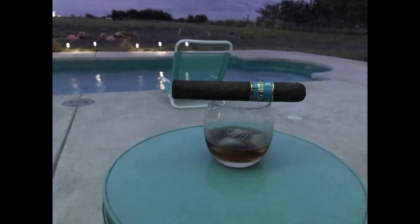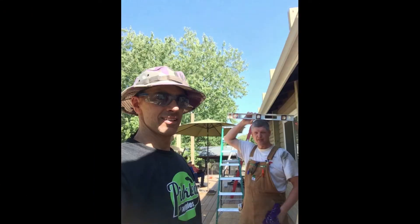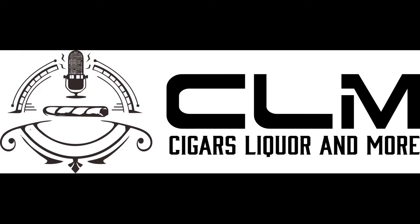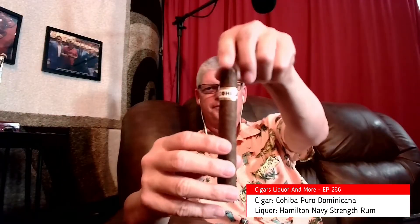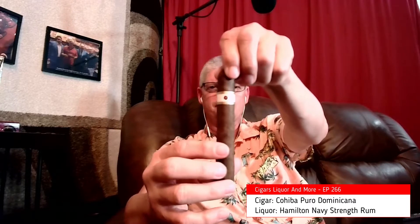Chilling through 2022, broadcasting from our studio Speakeasy, as they talk about cigars, liquor, and anything else that comes to mind. The Cohiba Puro Dominicana is a 6x50. It has a Dominican natural wrapper with Dominican binder and filler. MSRP is $12.